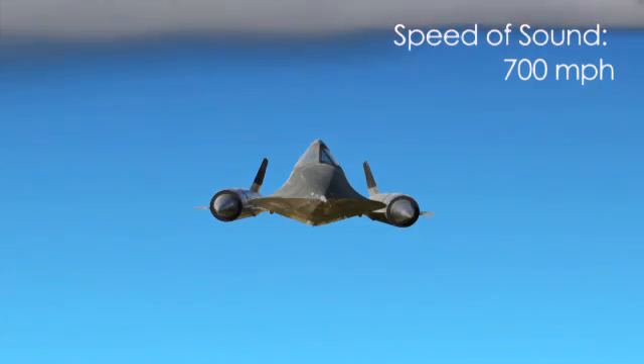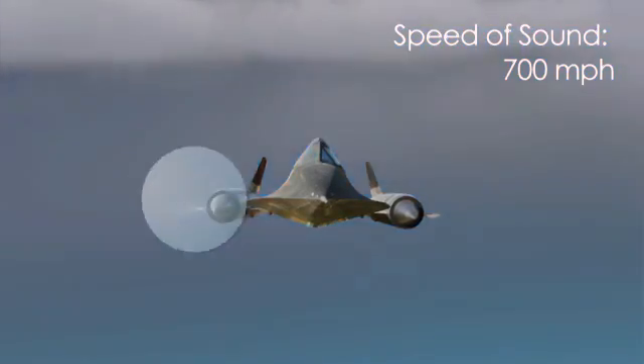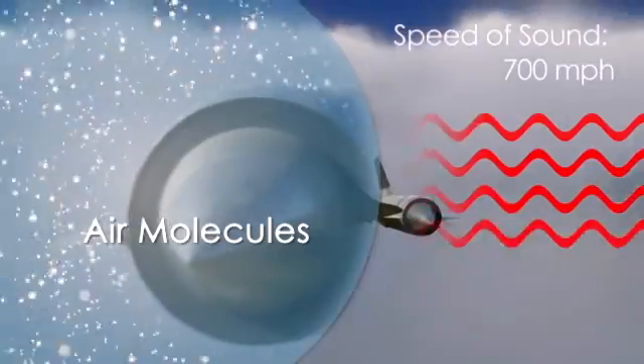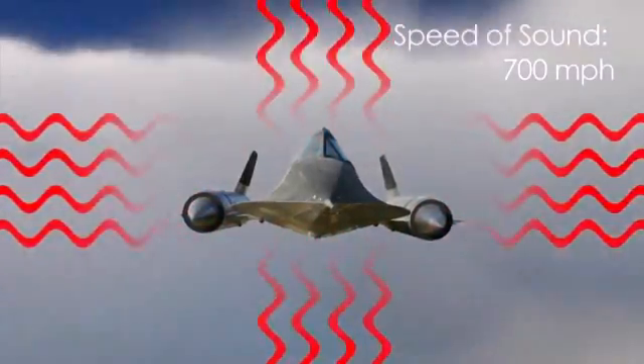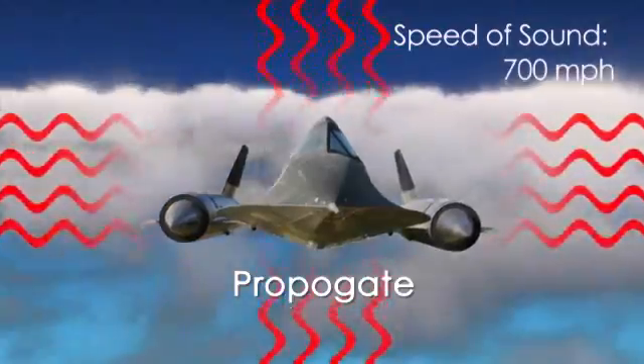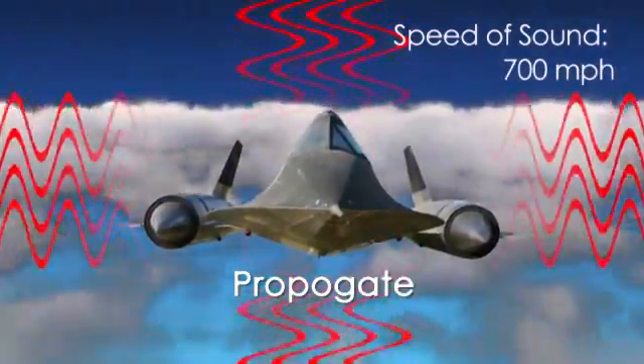But how is a sonic boom produced? As an object moves through the air, it forces air molecules out of its way, creating waves. These waves move away from the object, or propagate. If the object moves faster than these waves can propagate, the waves become more and more compressed.